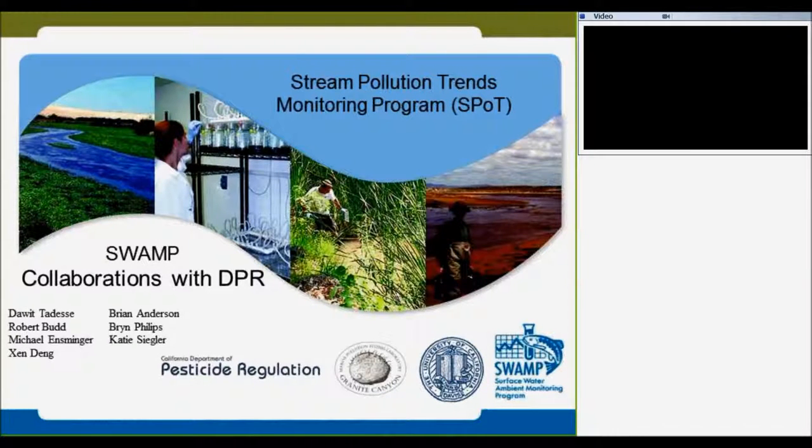The intent of my talk is just to highlight our collaboration between DPR and the water board. The state water board has statewide monitoring and regional monitoring that was established by Lori yesterday. The DPR has agricultural monitoring and urban monitoring that was established by Robert two years ago. We collaborate with our statewide program and the regional program.